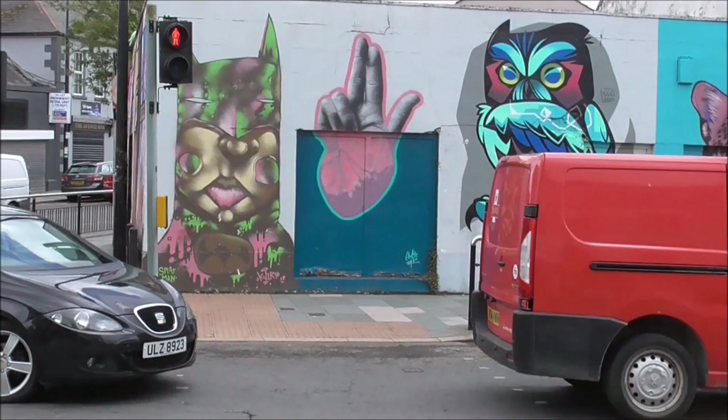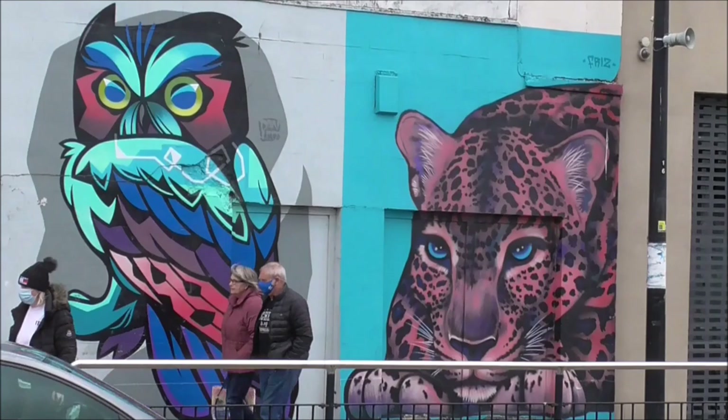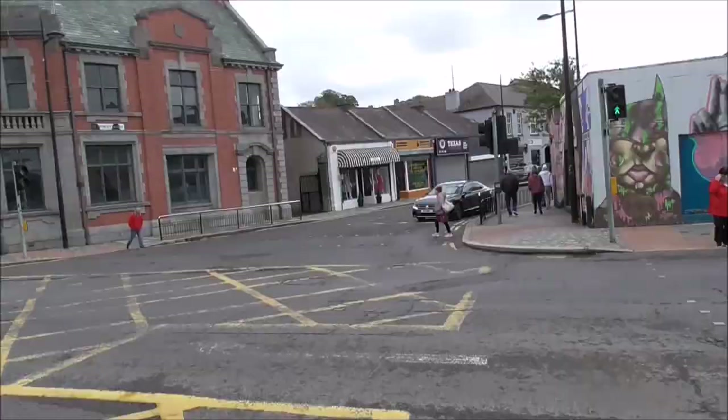We're in Downpatrick, and there's a bit of classy street art going on here in the main street. I recognise the tag name, and it's by Fritz, all the way from Dublin.